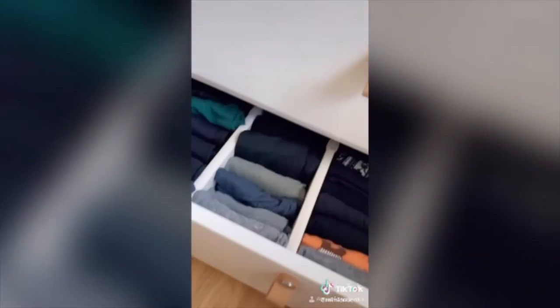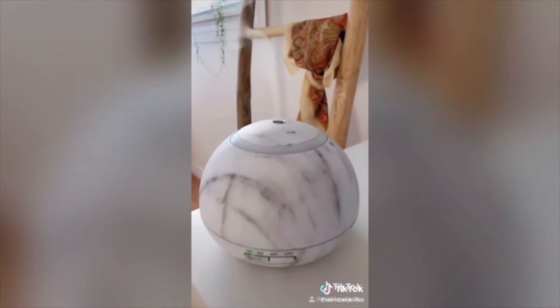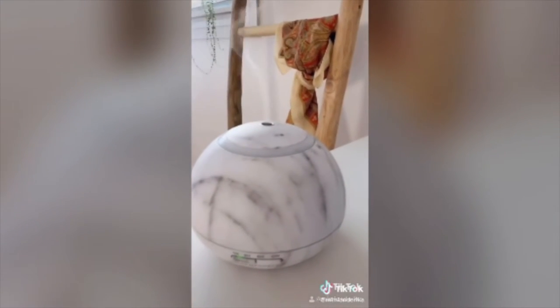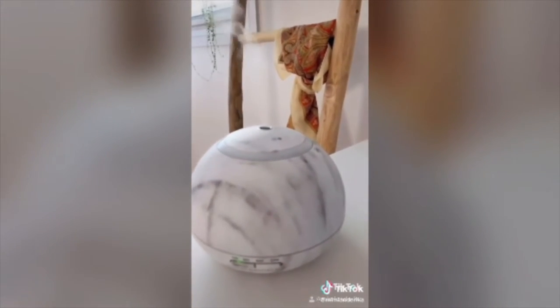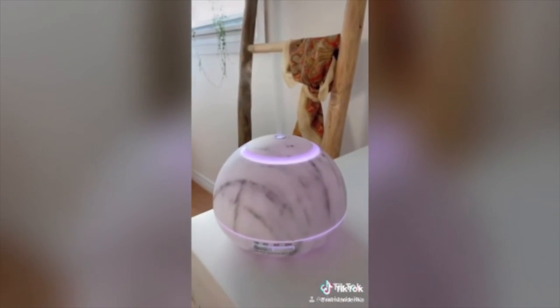The next item is these drawer dividers. I love that they stay organized and everything stays folded in place. Another item is this diffuser — it's marbled, very modern looking, and can be set for one hour, three hours, six hours, or continuous. It has a light that changes colors.